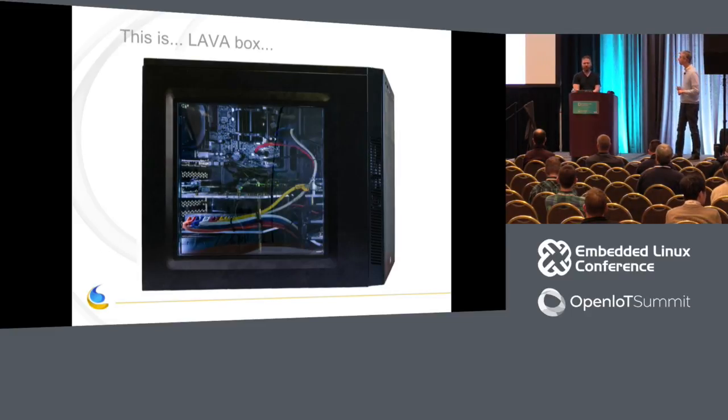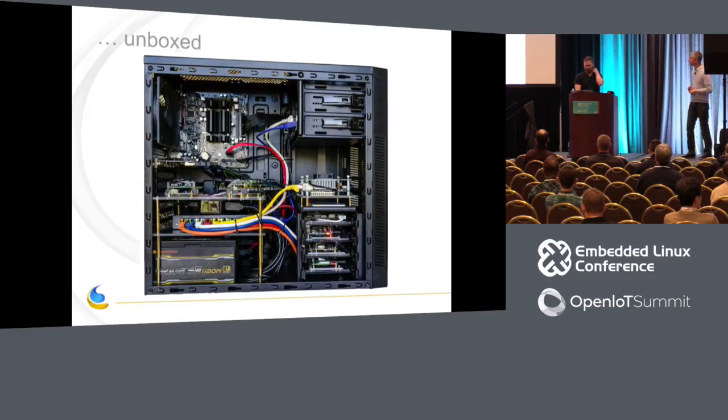And here it is — this is our lava box, everything packed into a PC case. You can see, compared to the first pictures of the board farms we showed, there's been some road taken. Let's have a look inside. You can see all the different pieces integrated into this PC case. I'm going to describe all the parts and also explain why we made these choices.